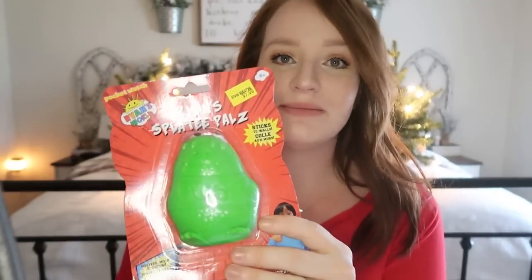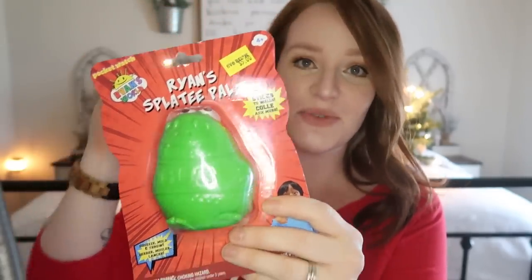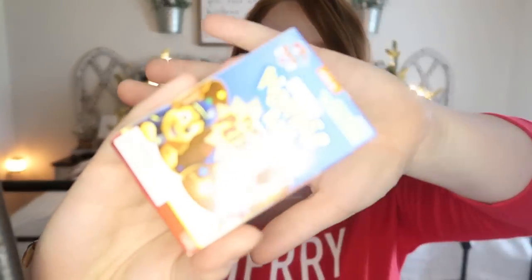Now onto the stocking stuffers for my three-year-old. I like to get my kids stocking stuffers, but I don't like to overfill their stocking with a bunch of little stuff. They get very basic stocking stuffers. Of course I got him some Starburst because he loves candy. I got him a Ryan's toy review splatty pals — it's like a squishy, splatty, slimy ball thing. He loves Ryan's toy review and is always asking about the surprise eggs. I also got him a Paw Patrol wonder ball — it's a chocolate ball with a surprise inside.